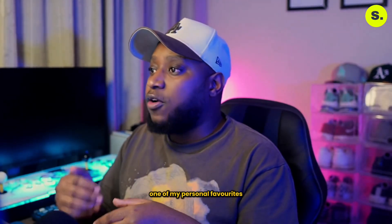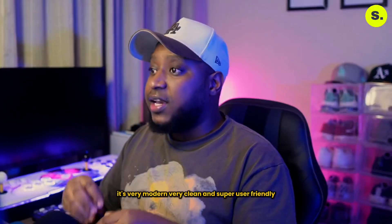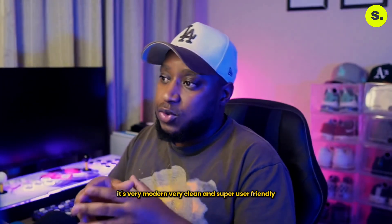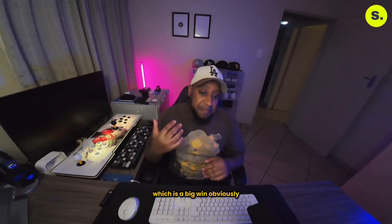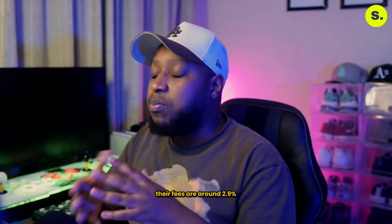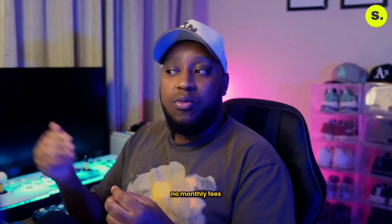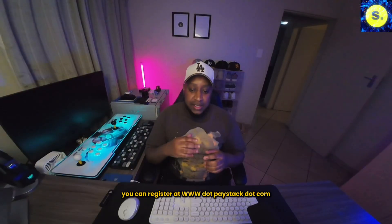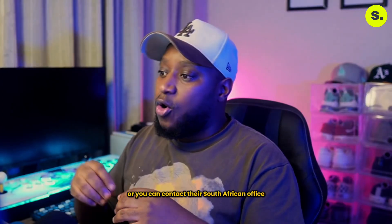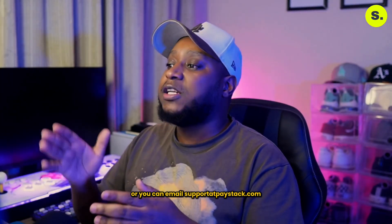Next up is Paystack — one of my personal favorites. Paystack was founded in Nigeria and has expanded into South Africa. It's very modern, very clean, and super user-friendly. They support international payments so you can sell to customers worldwide, which is a big win. Their fees are around 2.9% per transaction with no monthly fees, and payouts usually happen in one to two business days. You can register at paystack.com, contact their South African office at 010-500-9533, or email support@paystack.com.